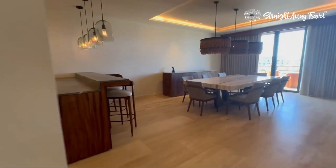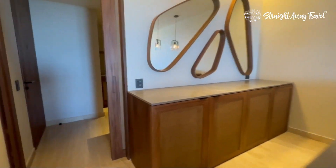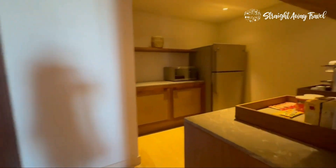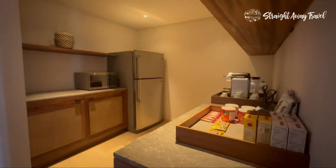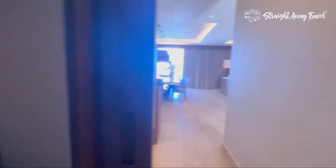This bar will be stocked with your favorite beverages. We're going to be entering into the kitchen of the villa. Don't worry, you will not be cooking anything. This is for your butler to prepare whatever you need for your stay.